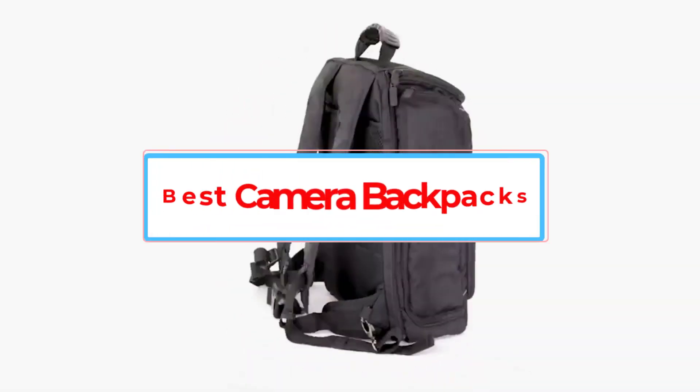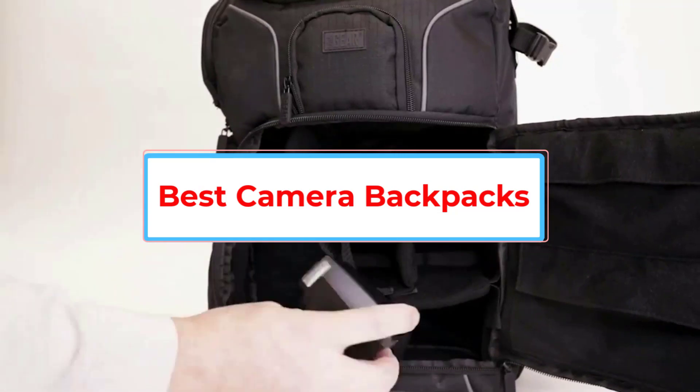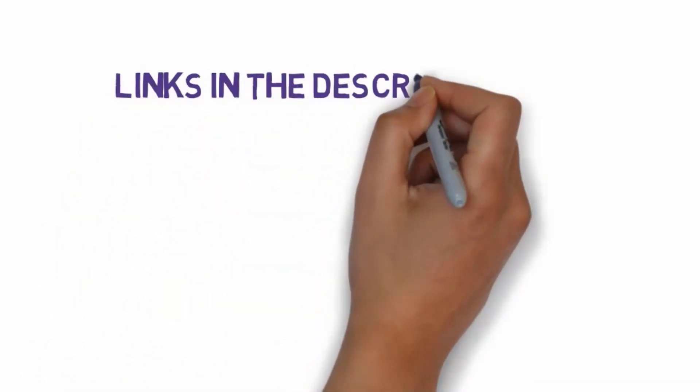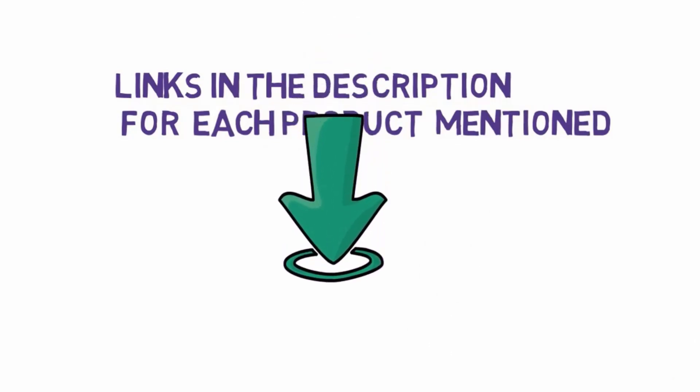Are you looking for the best camera backpacks? In this video we will look at 5 of the best camera backpacks on the market. Before we get started, we have included links in the description, so make sure you check those out to see which one is in your budget range.